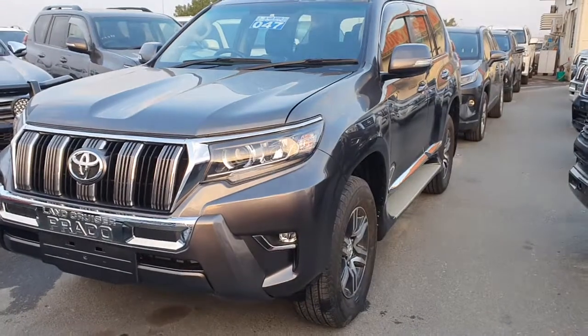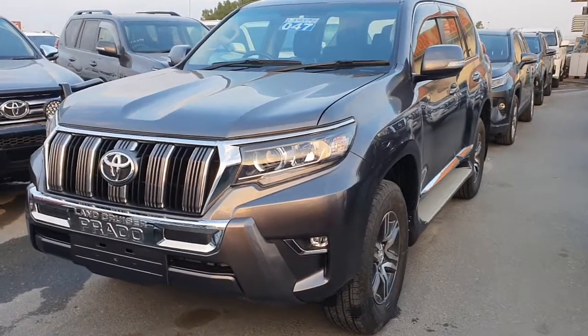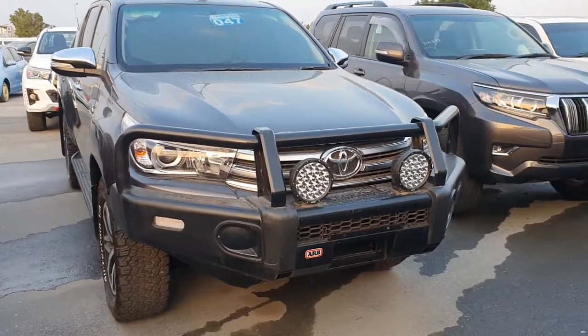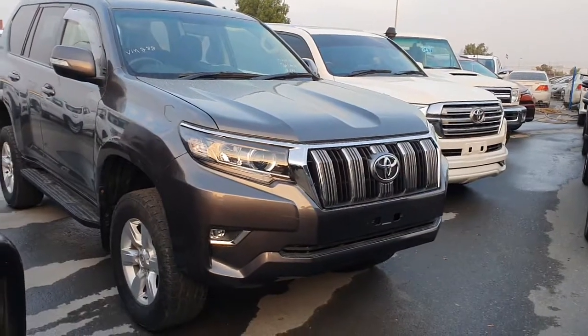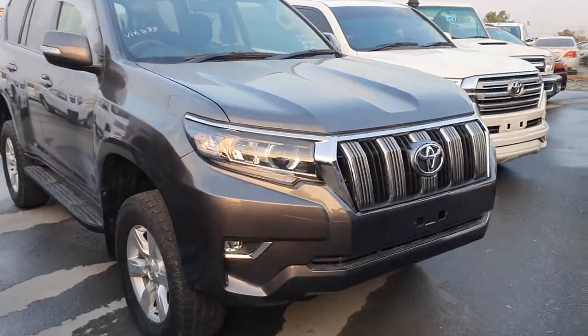Prado 2011 model, diesel, 1KD engine. Hilux 2017 diesel. Prado 2015 model, diesel, grey color.